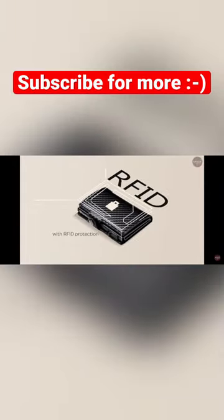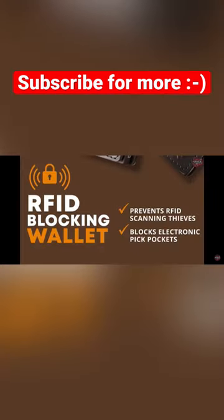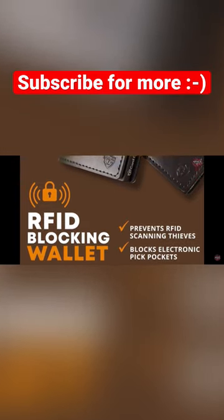Metal wallets for credit cards prevent RFID scanners from accessing your private financial data. We choose premium metal for the RFID-blocking technology in our credit card organizer for maximum security.